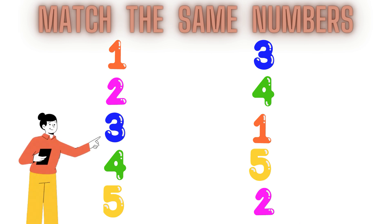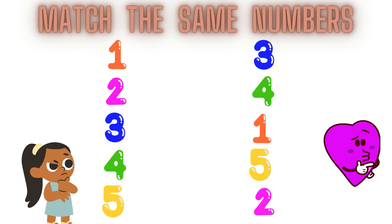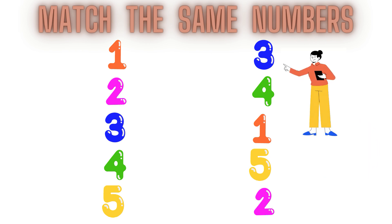Children, this is number 3. This is number 3. Now children, tell me where is number 3 in the second line. Let's find out. Here it is! This is number 3. Let's match it. 3, 3, 3, 3.